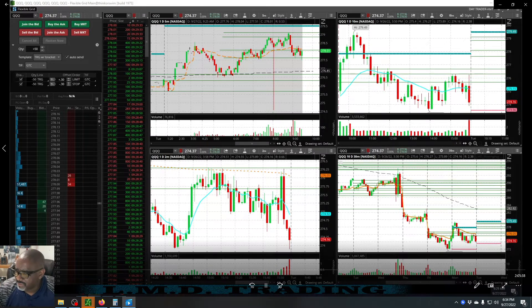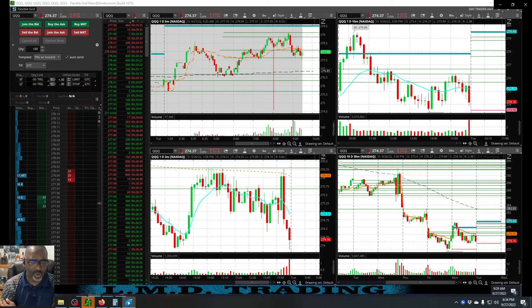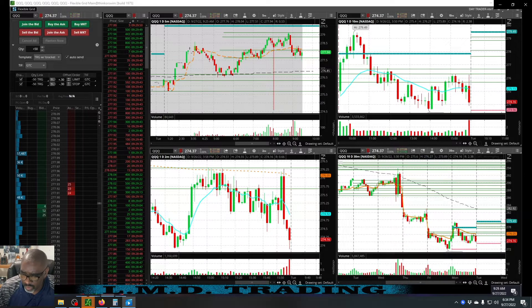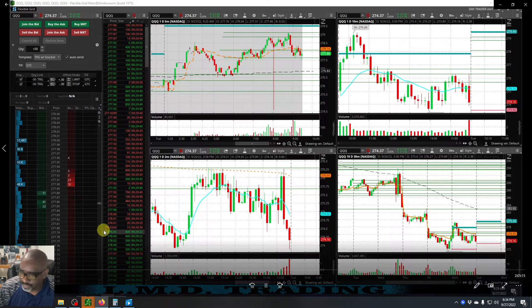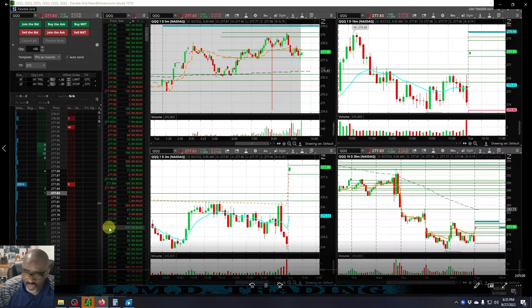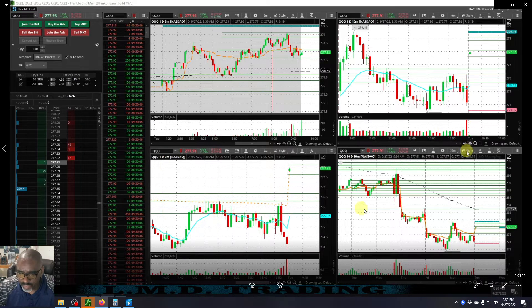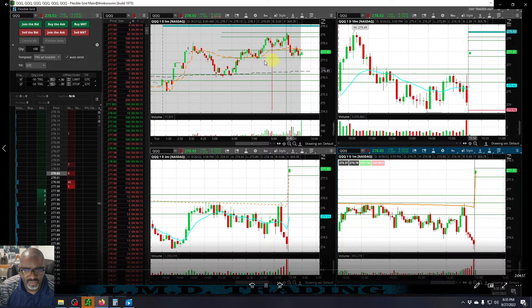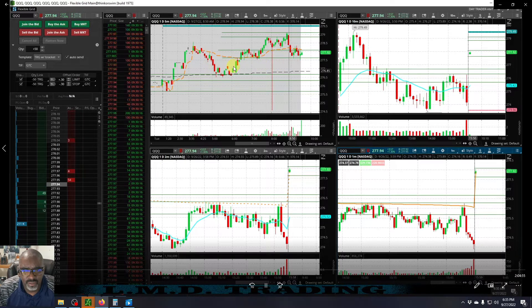This morning we had a full watch list of stocks going long — a full watch list of stocks that we thought would be trading high. The market was kind of gapping up and my thought was: if the market can hold, we should have some decent long ideas, but if the market fails, we're going to be looking to go short. Market opens and I'm just checking the QQQs to see what they were looking like — it opened like an inside trading day.